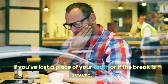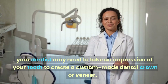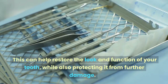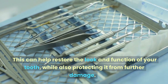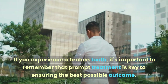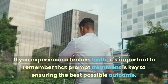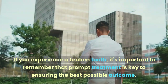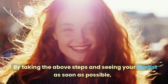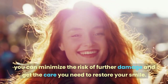If you've lost a piece of your tooth or if the break is severe, your dentist may need to take an impression of your tooth to create a custom-made dental crown or veneer. This can help restore the look and function of your tooth while also protecting it from further damage. Prompt treatment is key to minimizing risk and restoring your smile.